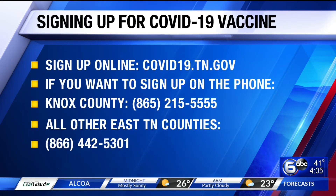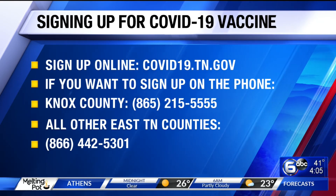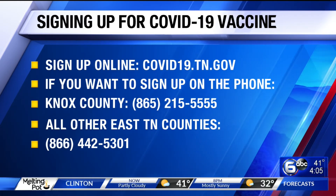If you don't have internet, you can just call. Here are the phone numbers you need to know. If you live in Knox County, call the number right there on the top — that's the Knox County Health Department number. If you live in any other county in East Tennessee, call the bottom number on your screen. They may not have appointments available, but they will help you through this.